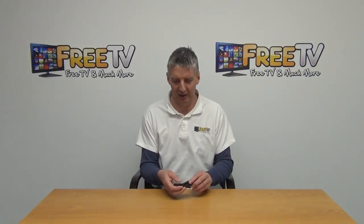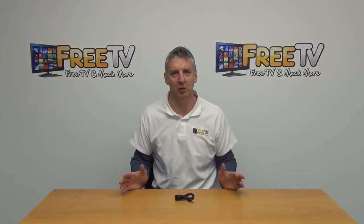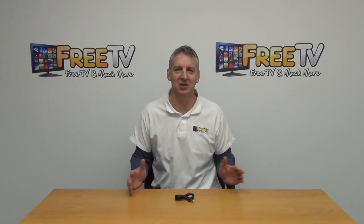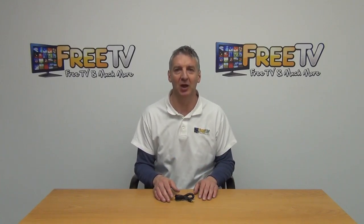This is available with low-cost shipping. It's part of a much wider range of audio cables we have, running from about a meter up to — we think the longest is 20 meters. We also of course have a range of RCA cables, and they're all available from freetv.ie.